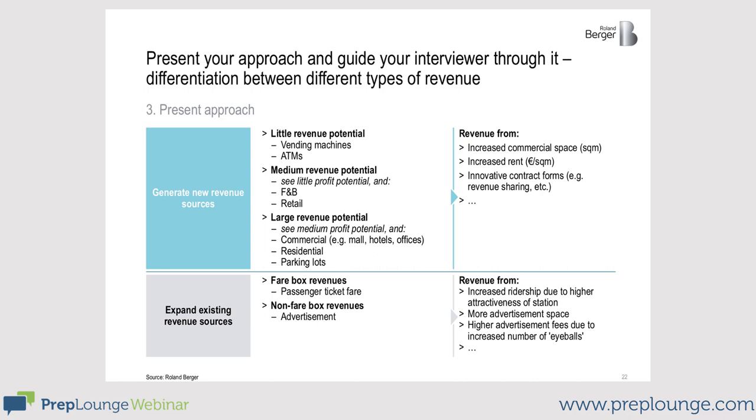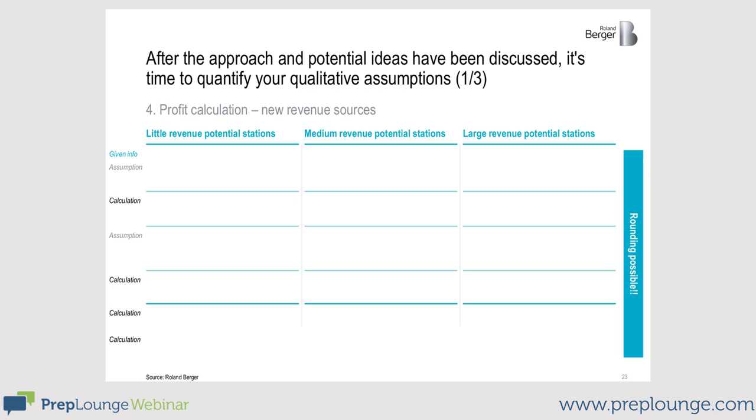So we have our structure: we've divided the stations into three different clusters and the revenues into two different clusters. Now it's time to do the math. I would start off with the new revenue sources and divide them into the three-station structure we've just set up.